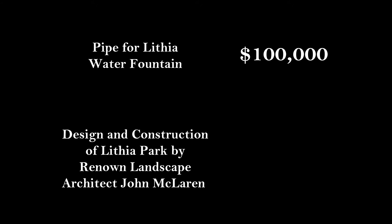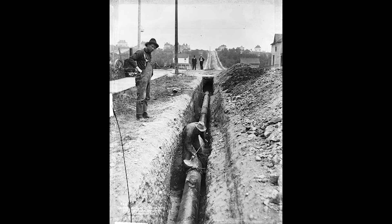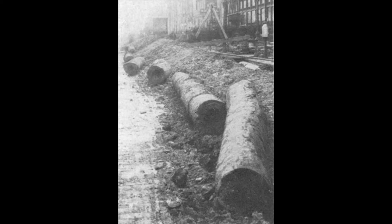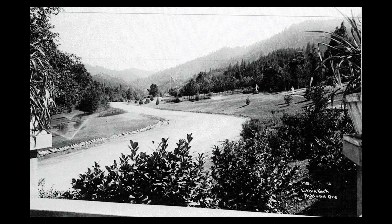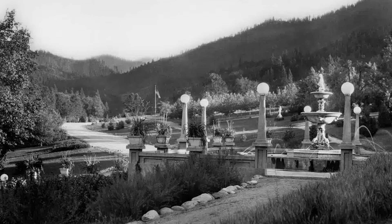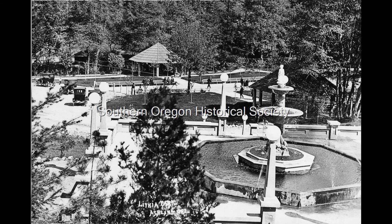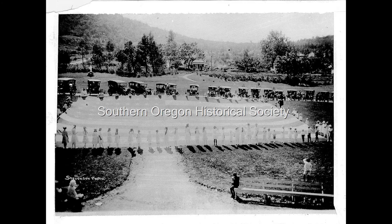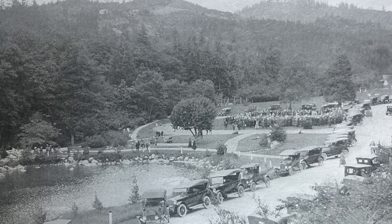Fun fact: $100,000 of that bond went for the four-mile Lithia Water pipe, and only $75,000 for the park. Over the next two years, the pipeline was constructed, originally out of wood, bringing Lithia Water all the way to Lithia Park. John McLaren built roads and planted trees and created spaces, and parks put in an automobile camping area.